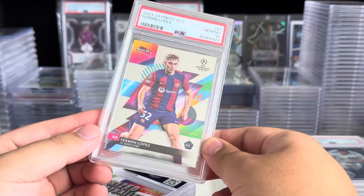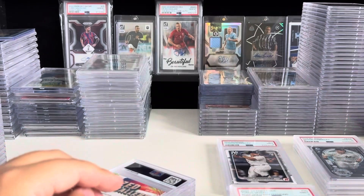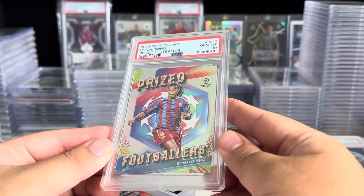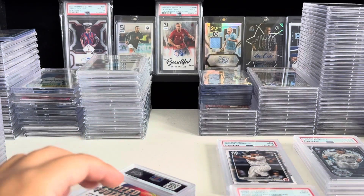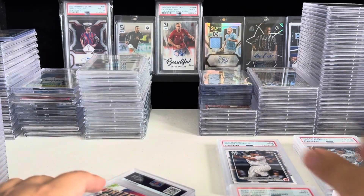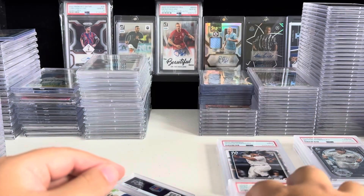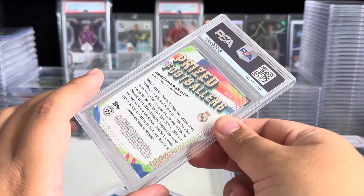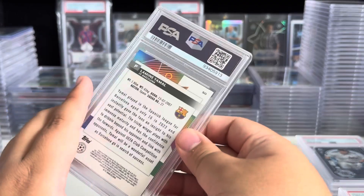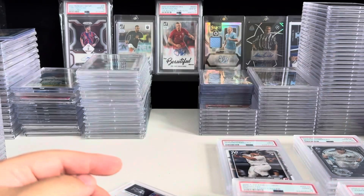Fermin Lopez — this is just a base, but I got a 10, so whatever. Ronaldinho PSA 10 on the Prized Footballers — take that. Vinny Jr. Prized Footballers, that's a 10. Ronaldo gets a nine on the Prized Footballers. Kind of tough. Cristiano Ronaldo gets a 10. Here's another Lamine Yamal — base Lamine Yamal, we'll take that 10.